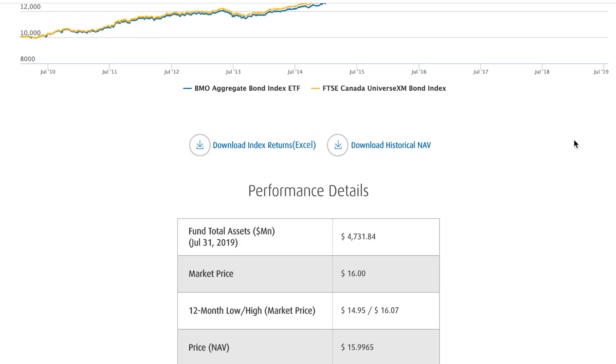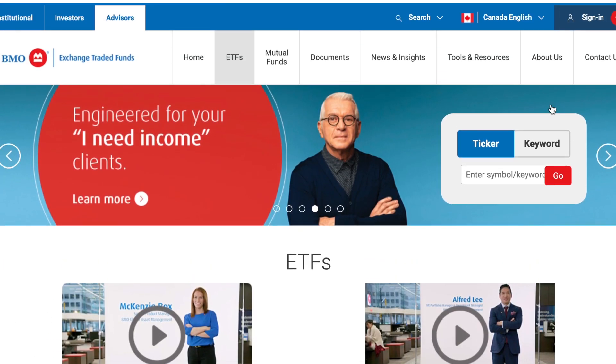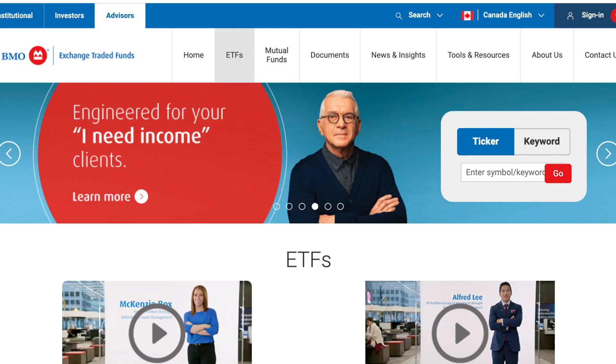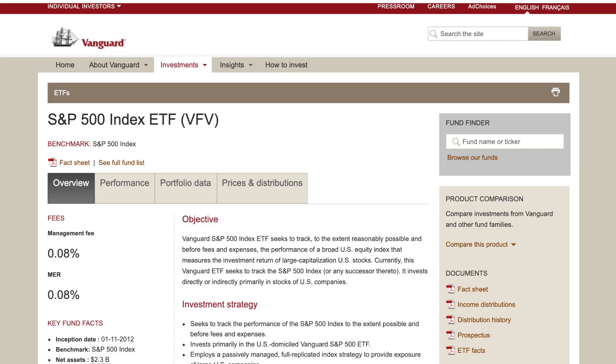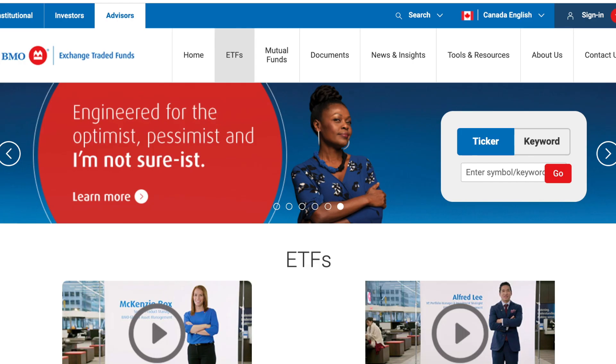I'll link ZAG down in the description below along with all the others. So to recap: you've got your exposure to the Canadian market with XIC, your exposure to the US market with VFV, the all-in-one portfolio with VGRO, and then the bond ETF ZAG for anyone interested in fixed income.